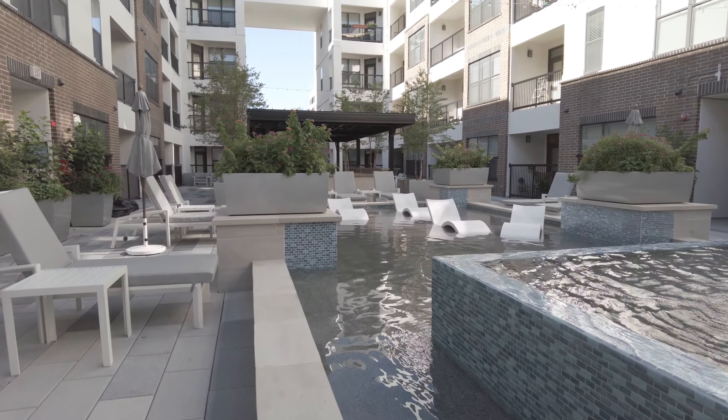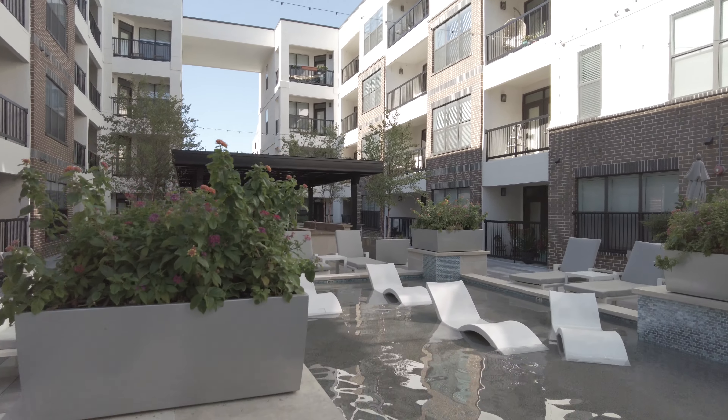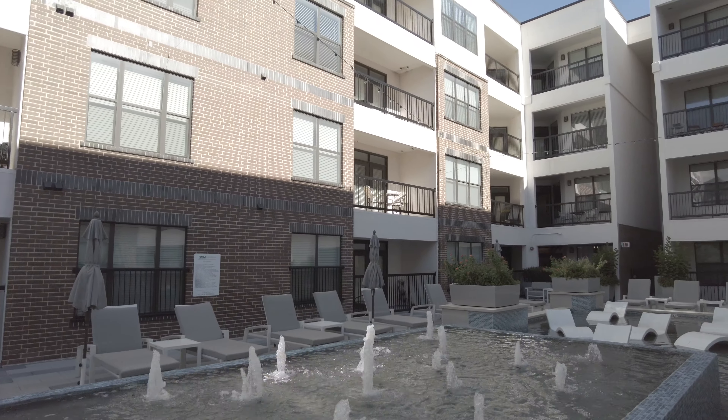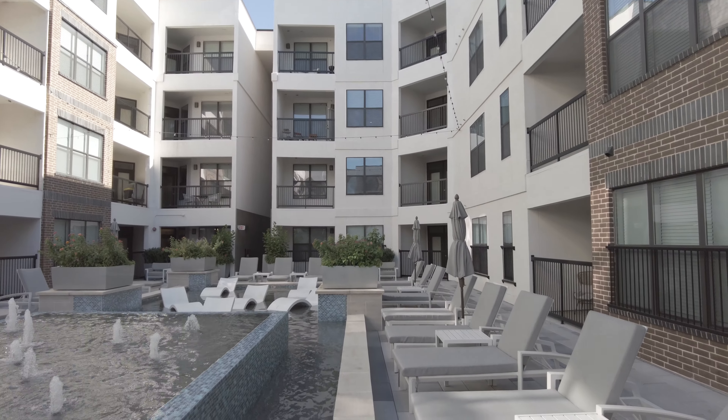There are more chairs over here too, and of course chairs all around. This is a very, very pretty, relaxing, beautiful area — I'm really loving it.